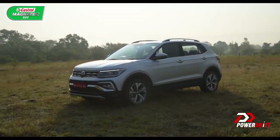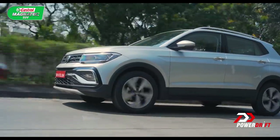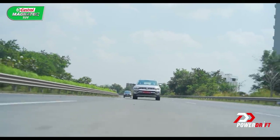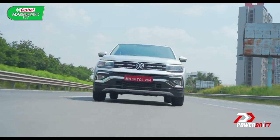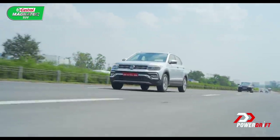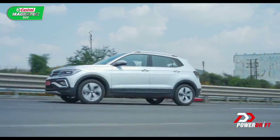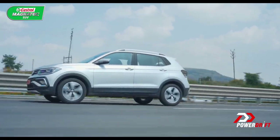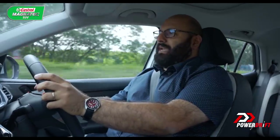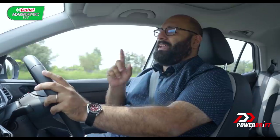Of course, I did want to stretch the Taigun's legs just a little bit — not like I wasn't doing that all weekend long anyway — so we found ourselves on one of my favourite roads in the world, the Mumbai-Pune Expressway, and went for it. When we did the Kushak 1L review a couple of weeks ago, I said the automatic was a better gearbox option for that car. A lot of you thought I'd gone senile and lost my petrol-headedness, but I stand by what I said — that is the better gearbox for that car.